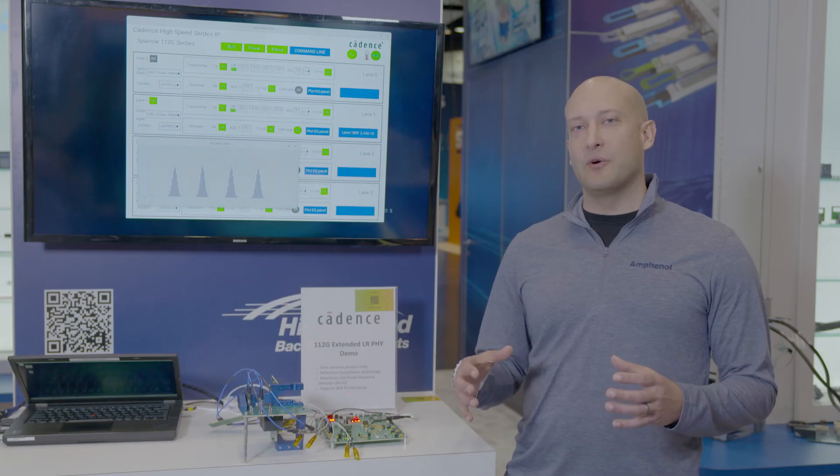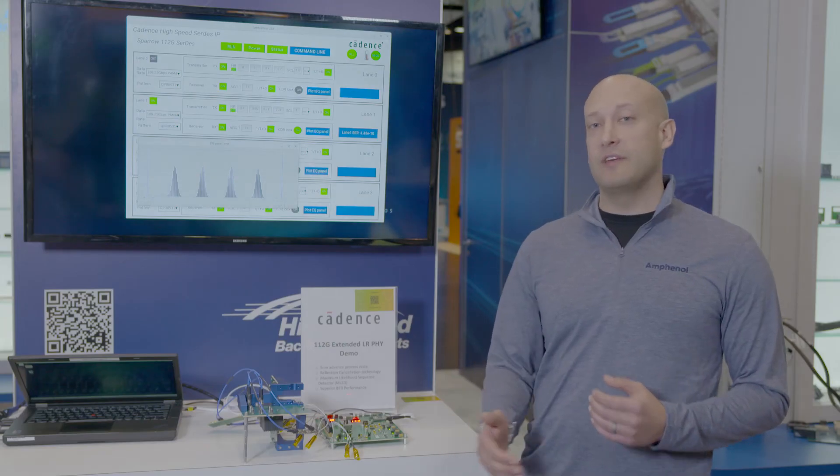In this way, customers can test how their chassis D-Mate is going to affect their signal integrity performance in their systems.